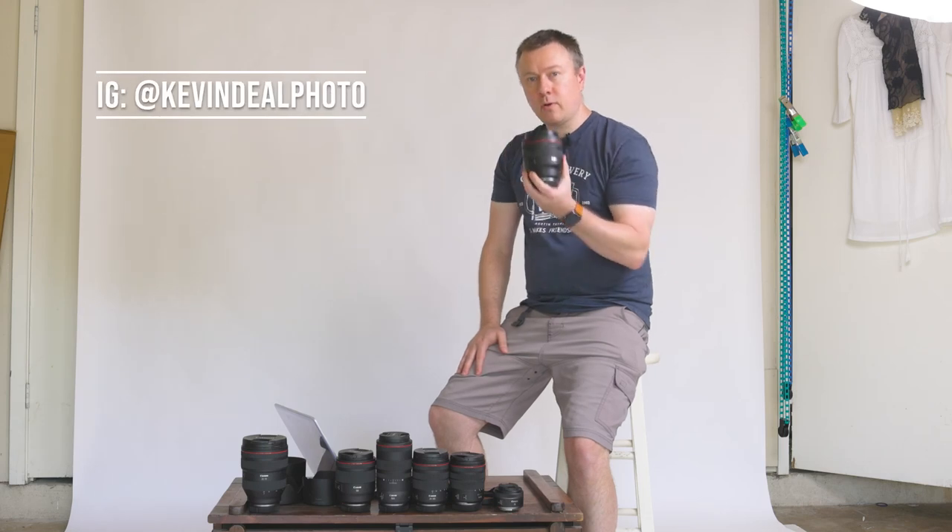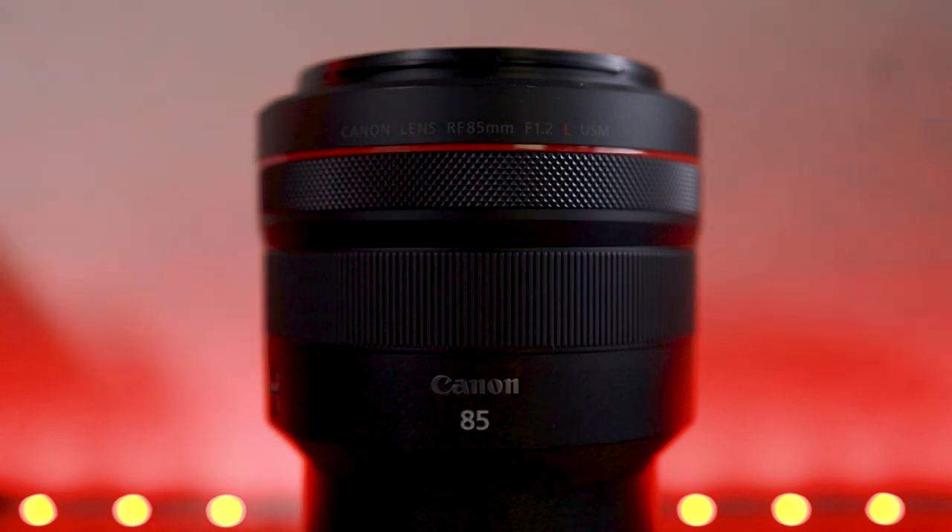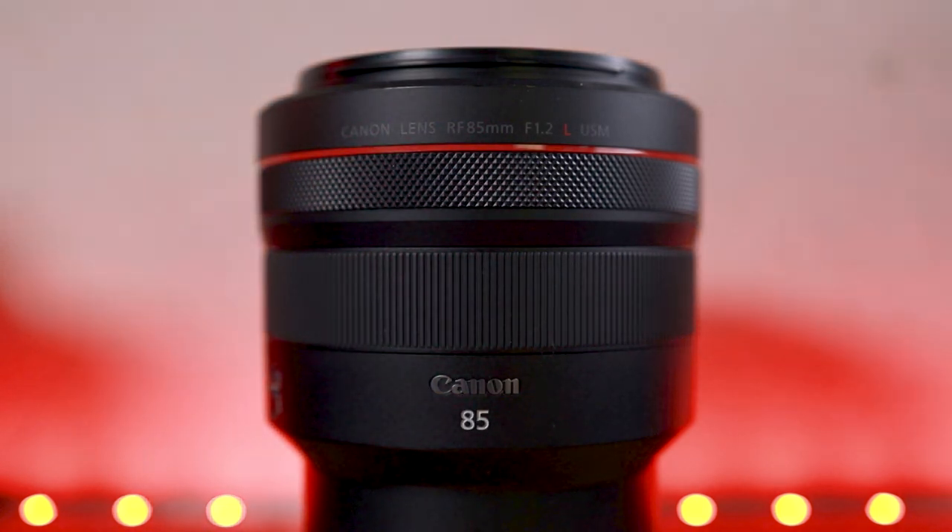Kevin Deal here, and on today's episode, we are going to be talking about my favorite portrait lens, the Canon RF 85mm 1.2 USM.